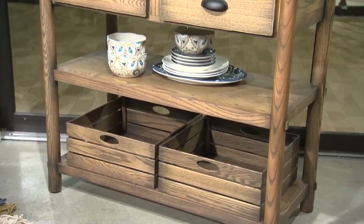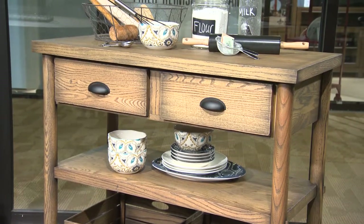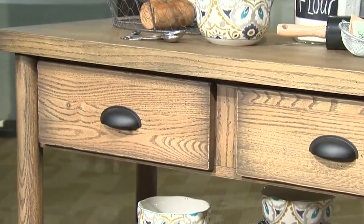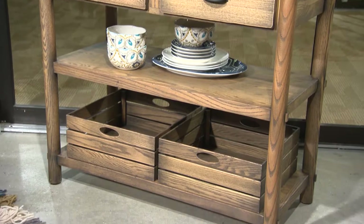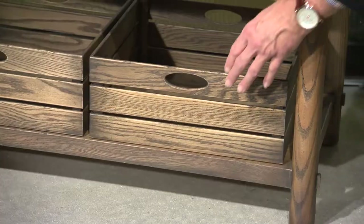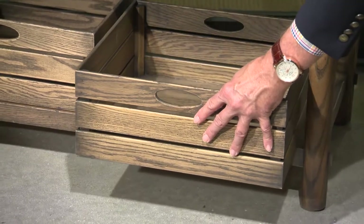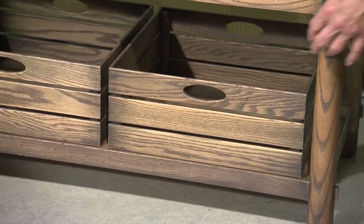With an emphasis on multi-function throughout the collection, the small work island is finished all the way around so that it can either float or be positioned against a wall. Two drawers and two shelves with removable crates add up to plenty of storage in a compact space, and we offer the option of purchasing additional crates, all of which have felt on the bottoms to help them slide more easily in and out.